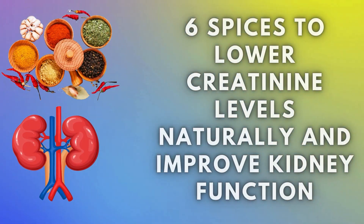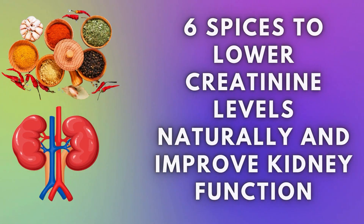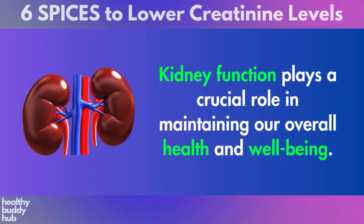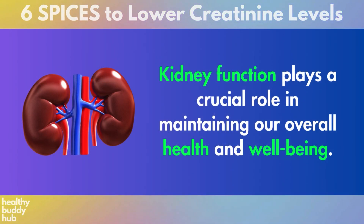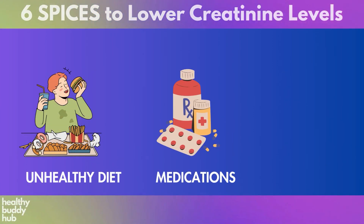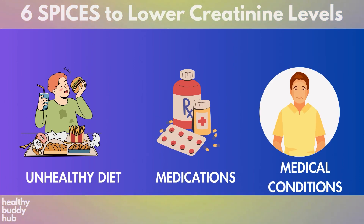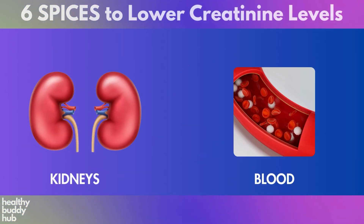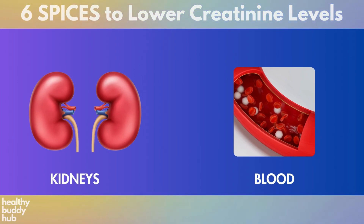6 Spices to Lower Creatinine Levels Naturally and Improve Kidney Function. Kidney function plays a crucial role in maintaining our overall health and well-being. However, factors such as an unhealthy diet, certain medications, and medical conditions can affect the function of our kidneys, leading to elevated levels of creatinine in the blood.